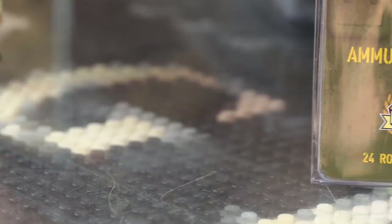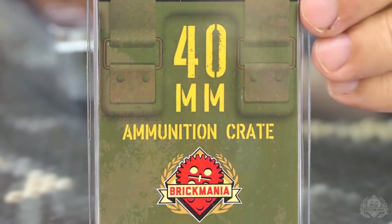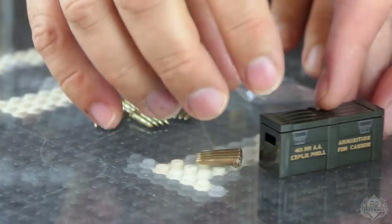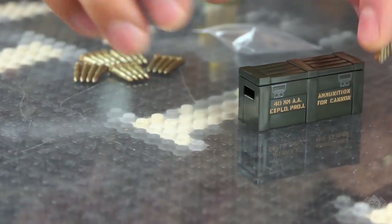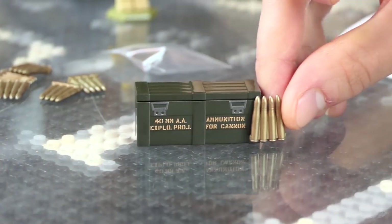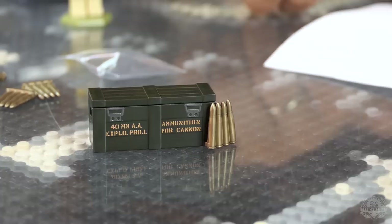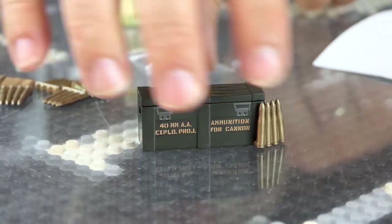We also made this 40mm ammunition print. When you get the Bofors, you get one of these four-round bullet clips. They're four-round ammunition clips — you get six of them with the crate, and the crate is printed. They all fit in there, you just have to stack them. So this is the crate, that's new.